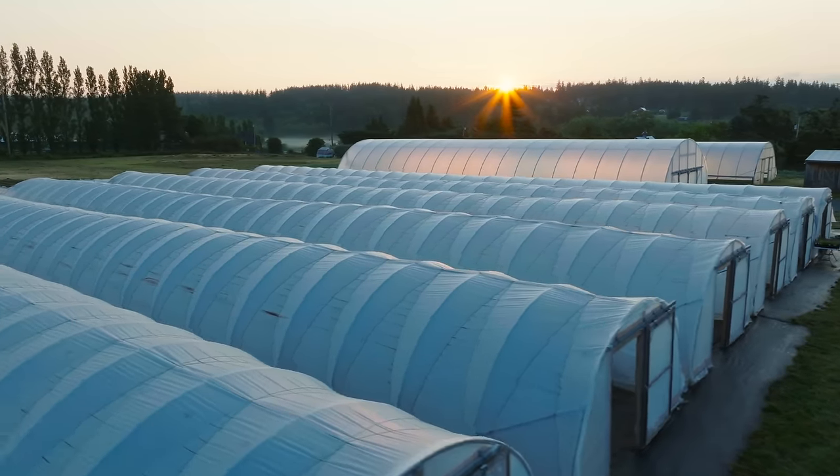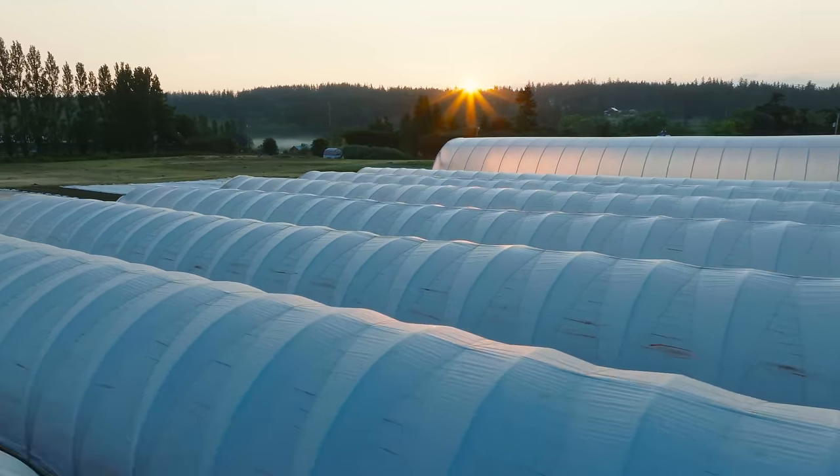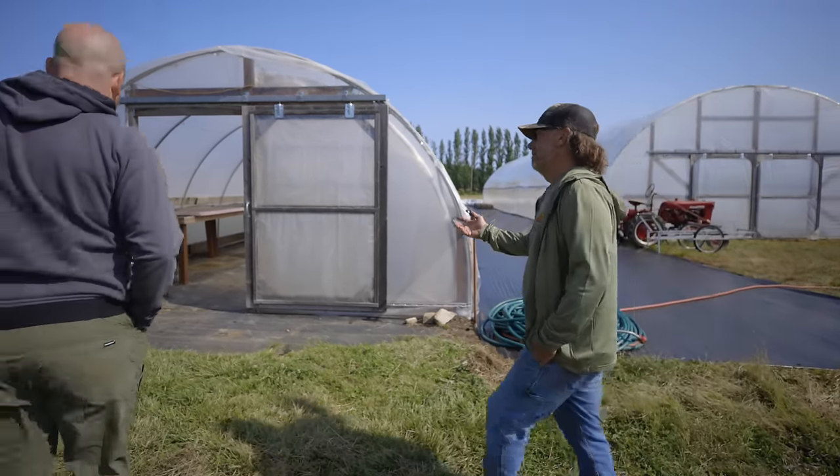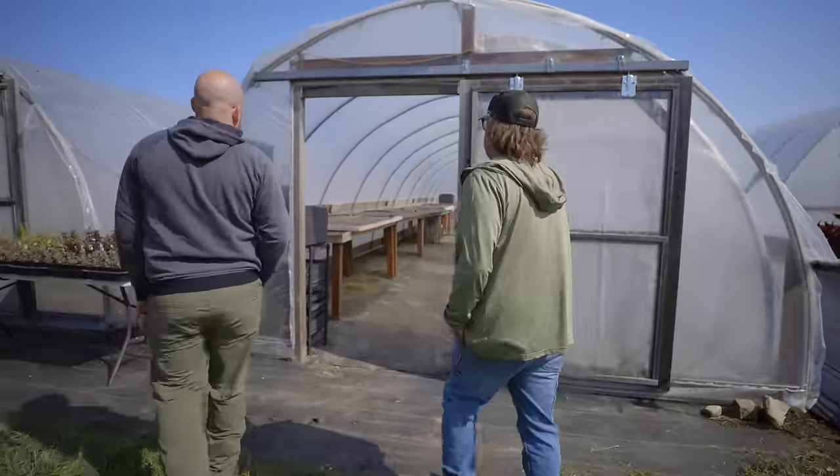This tunnel right here is what we call our propagation house, and we'll go in and take a tour. We've had these kits for a long time and they've served us well.